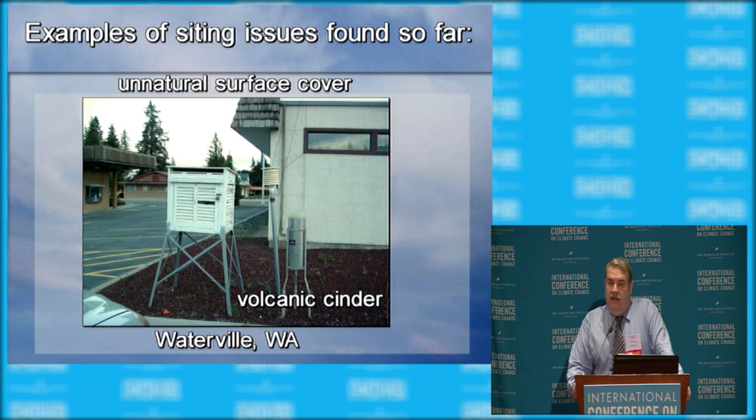Here we have the traditional Stevenson Screen — sometimes called the Cotton Region Shelter — next to the MMTS, right over cinder and right next to parking at a bank.